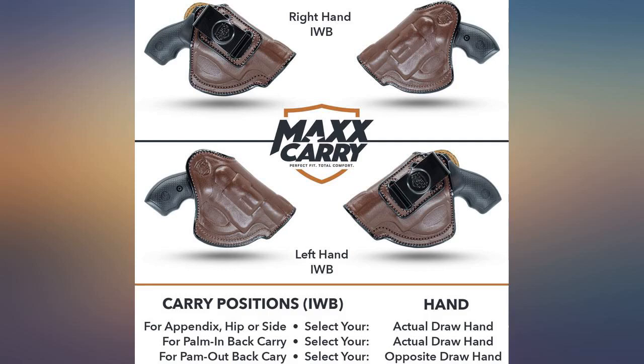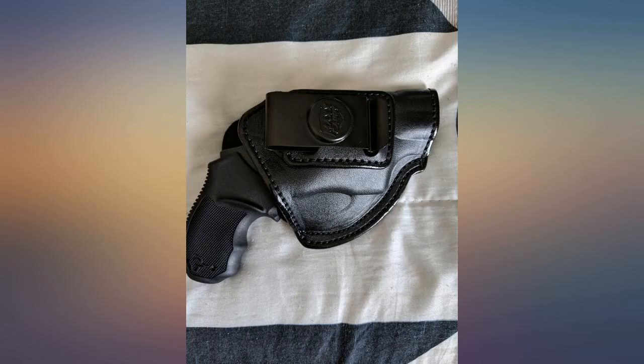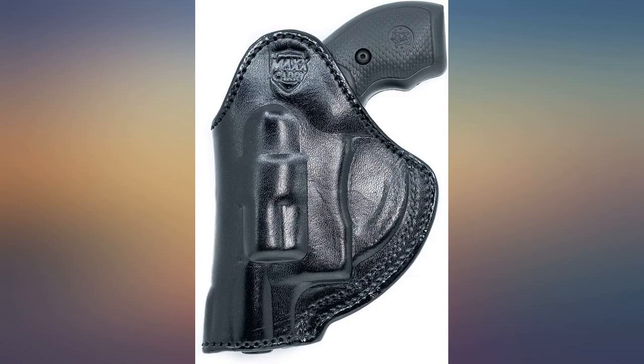I love my case. I have a 38 Special 856 and it fits like a glove. It will stick out a little but it has a barrel on it, so that's to be expected. Overall, good fit for my gun.